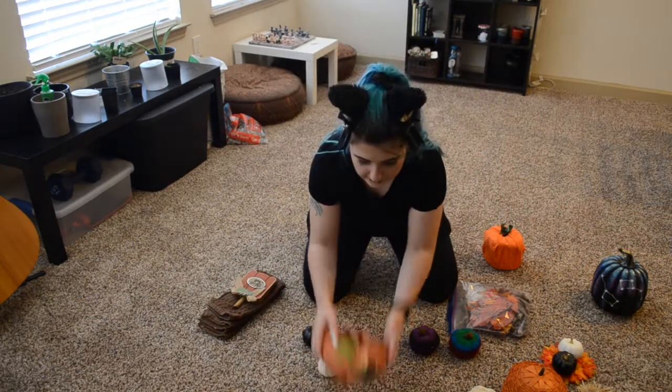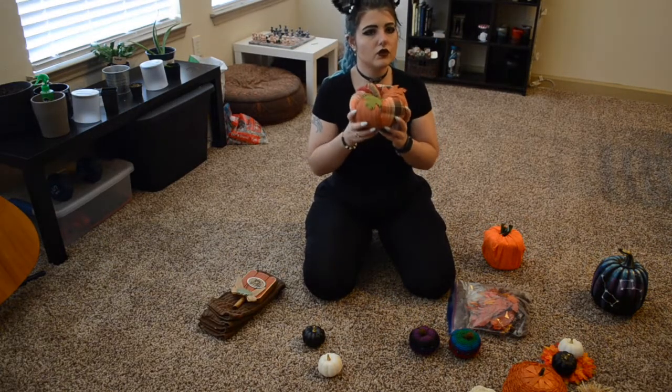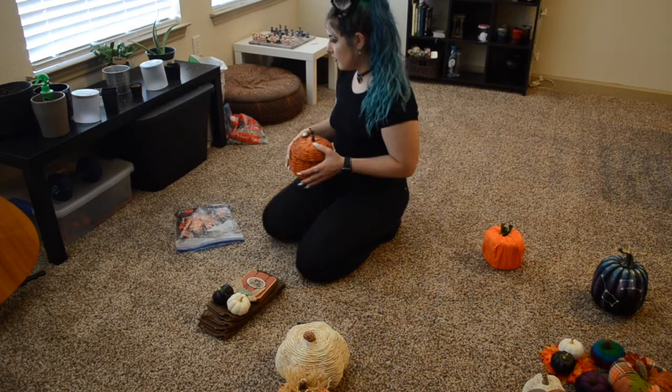This one is kind of like a stuffed pumpkin, so this one may go on the couch — or it could be on the plant table over there. Let's actually pull a bunch of stuff to the plant table.